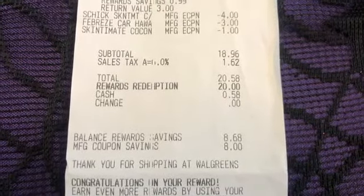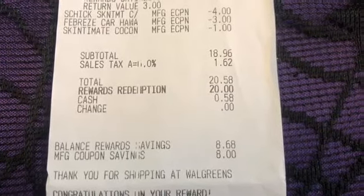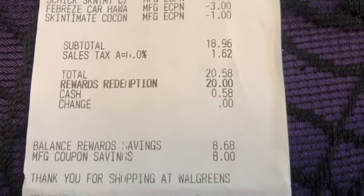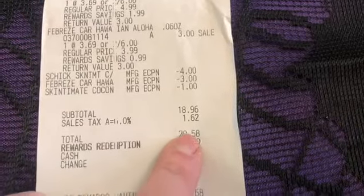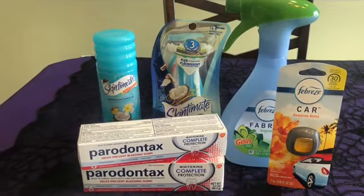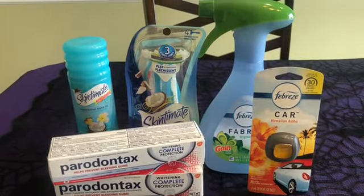I just wanted to say that you guys need to learn how you're taxed in your area. Some people aren't taxed on toothpaste — I am in my area. You also need to learn if you're able to redeem some of your points for your tax. I am, so I calculate the tax and then figure out how much my total will be with tax. My subtotal was less than $20, but I knew I could use points towards my tax, so I went ahead and did that to pay the least amount out of pocket. I'm down some points, but they were things that I needed — like the toothpaste, which doesn't come on promotion all the time, and the Febreze, which comes in very handy if you have pets.